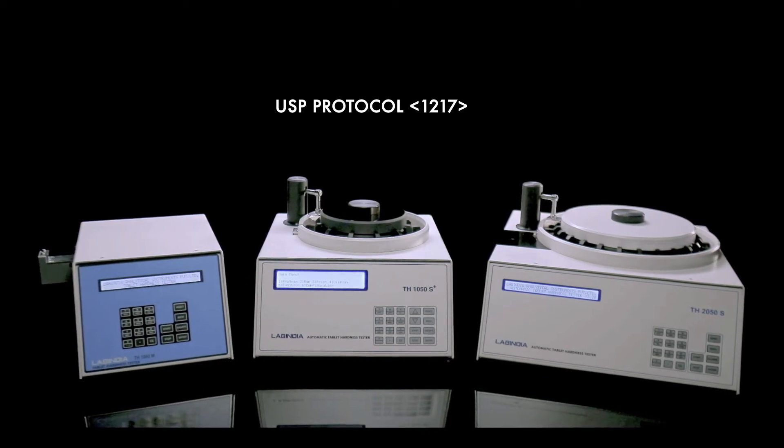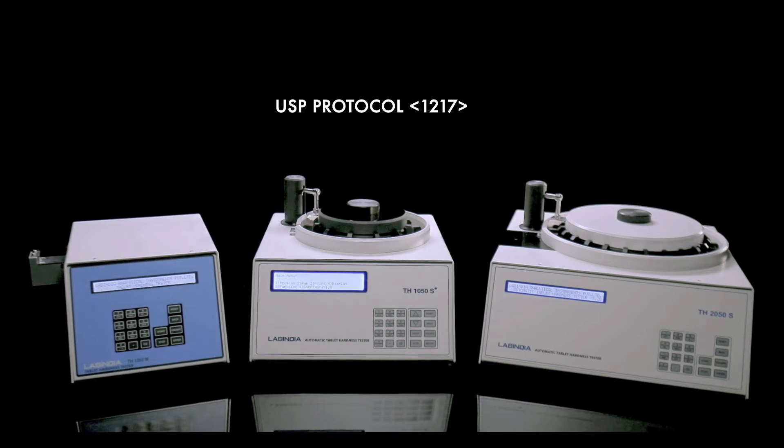Earning the trust of many successful pharma MNCs globally, it's your turn now.